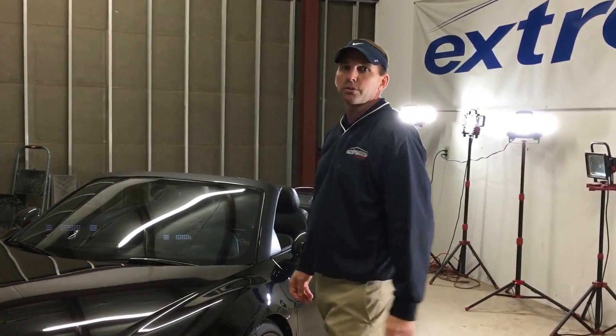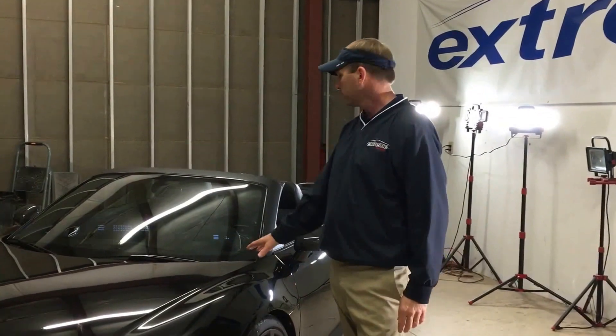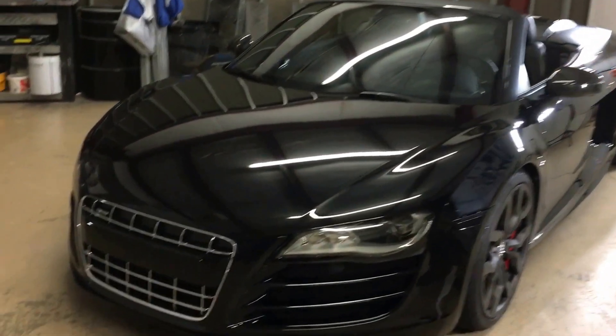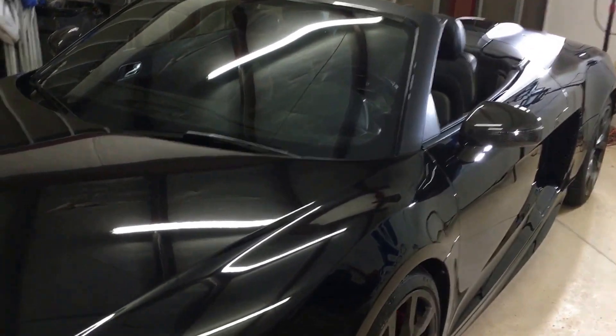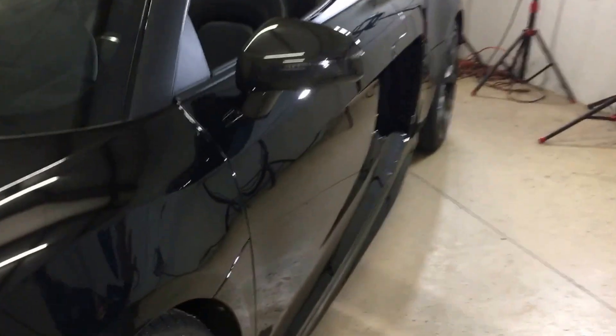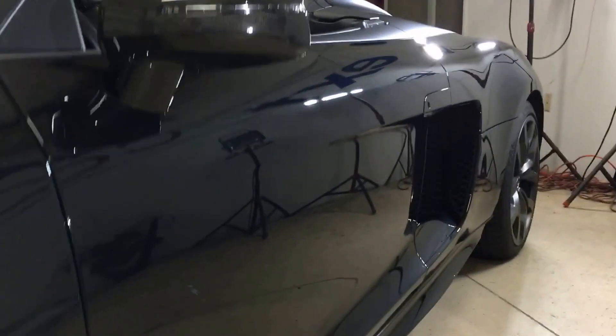Hello, I'm Doug Payne with Extreme Colors. I just want to take a moment and show you this R8 V10 Spyder that we have in here today. This car is a great example of the services that we offer at Extreme Colors because we started out doing our seven-step total enhancement and protection package, and that includes a clay bar.